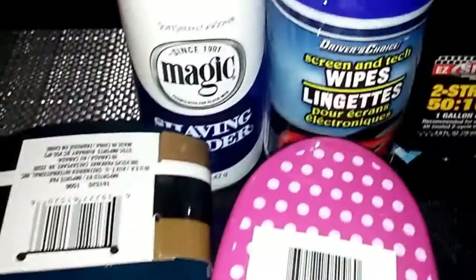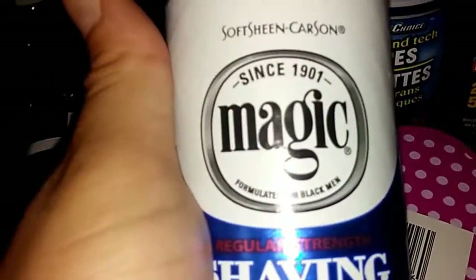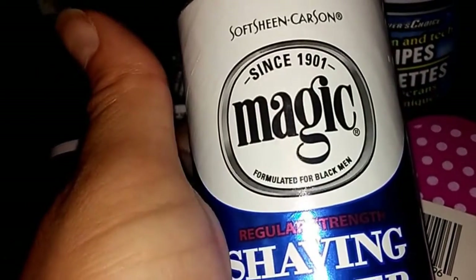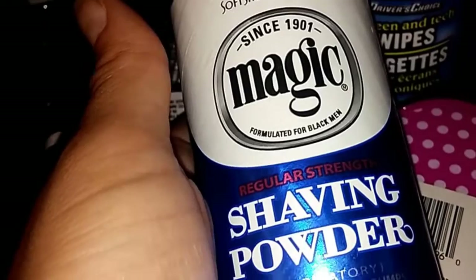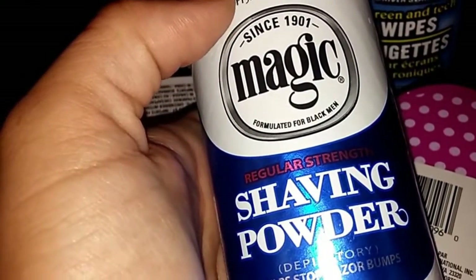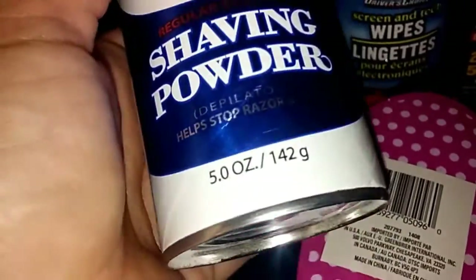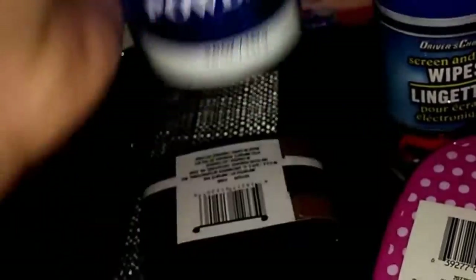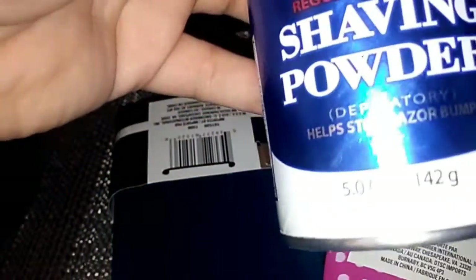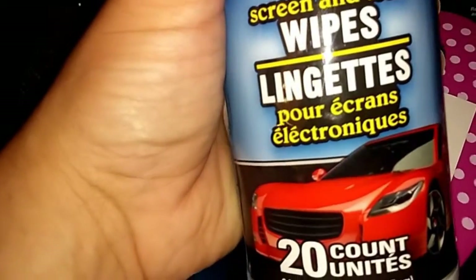My husband picked up some items. This is the Soft Sheen Magic shaving powder — he already tried it last night and has no razor bumps from shaving, so it works well. You get five ounces. He also grabbed these Screen and Tech wipes, twenty count.